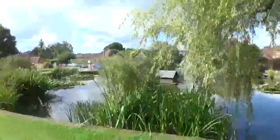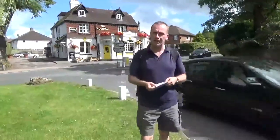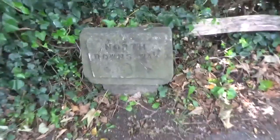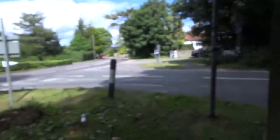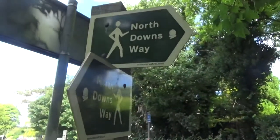There's the ancient pond in Otford. Just making sure we know where we're going, and off we go up the hill. One of the original Downs Way signs - there you go. This is Veda Kelting on the Pilgrims Way road, and there we are: North Downs Way signs.